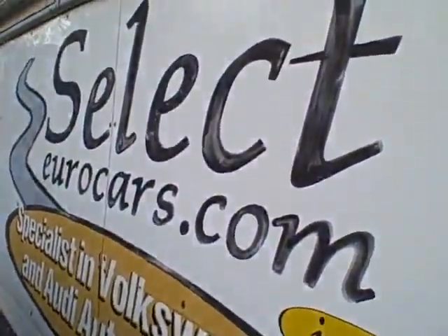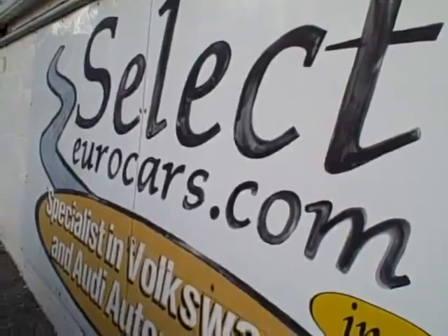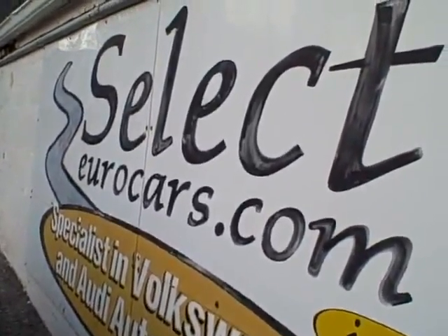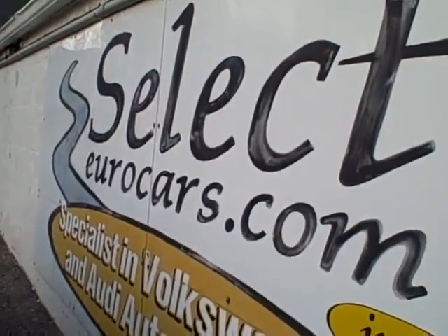This vehicle is sold with our six-month, six-thousand-mile warranty here at Select Your Cars. We also have an excellent extended warranty plan — we strongly recommend the Alpha Plus. You can read about it on our warranty page at selectyourcars.com.